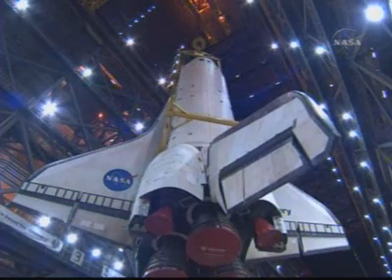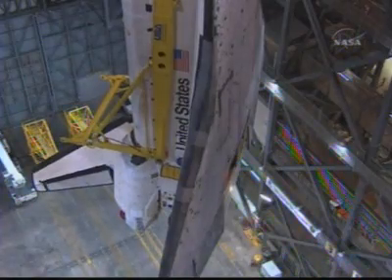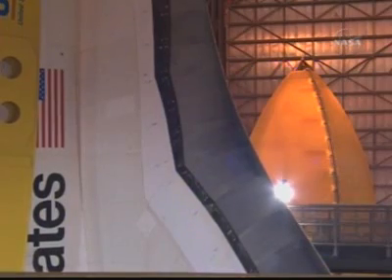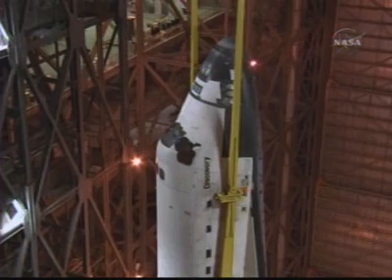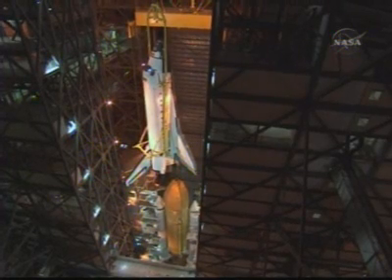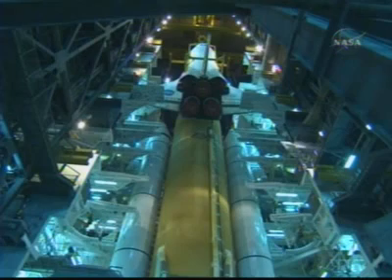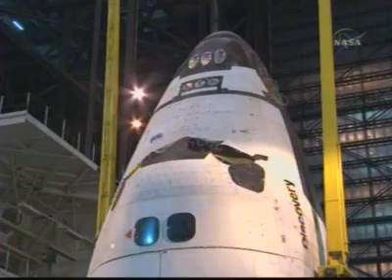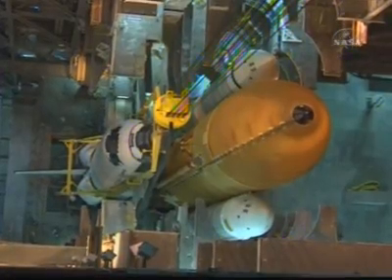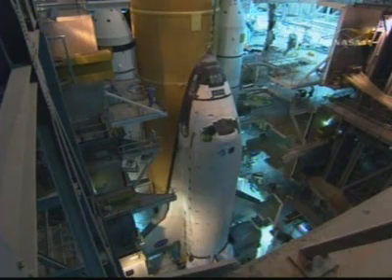Once Discovery is safely in the Vehicle Assembly Building, we begin the process of lifting the orbiter off the transporter so it can be attached to the external tank. A sling is connected to the orbiter, allowing cranes to lift and move Discovery into the vertical position. It takes approximately 12 hours to lift the orbiter into the mate position. The Vehicle Assembly Building was originally built for the Apollo program in the 1960s and later modified for the shuttle — it is 525 feet tall and covers 8 acres of floor space. Once in place, the orbiter is bolted to the external tank at three attach points using frangible nuts. During launch, when the main engines have depleted the tank's fuel, pyrotechnics break the nuts, allowing the tank to separate and disintegrate as it falls through the atmosphere.